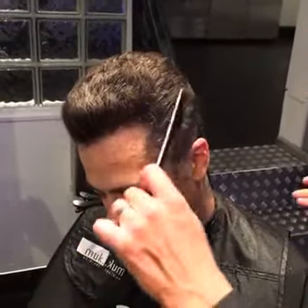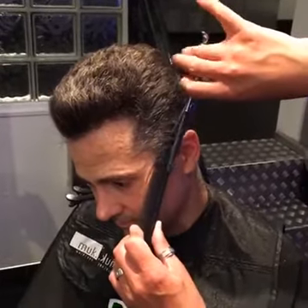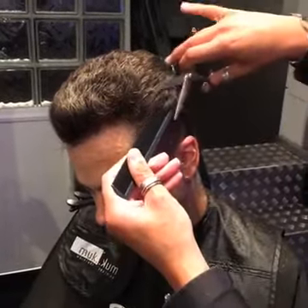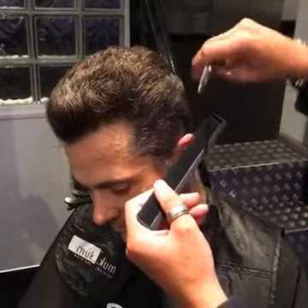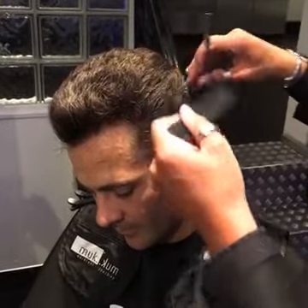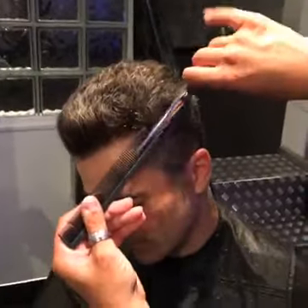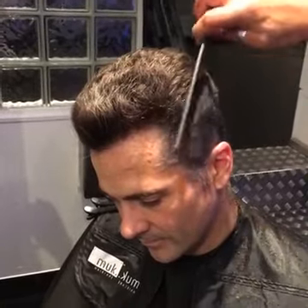The difference between scissor over combing and clipper cutting is that clipper cutting lasts about two weeks because it's such a sharp technique. Scissor over combing lasts probably a week longer because you can actually alter the pitch of the angle with your scissors and comb - you can make it softer or sharper. Generally you will get an extra week of wear out of the haircut, so a lot of people tend to opt for scissor over comb.